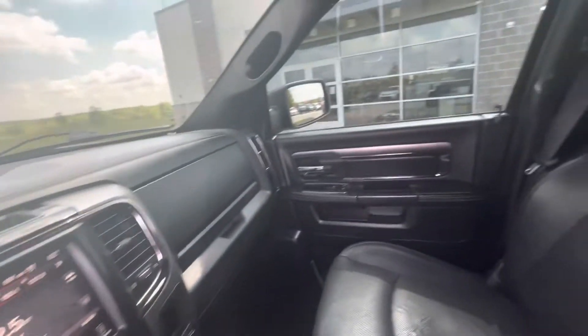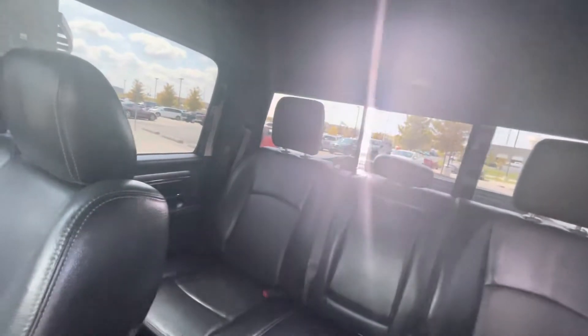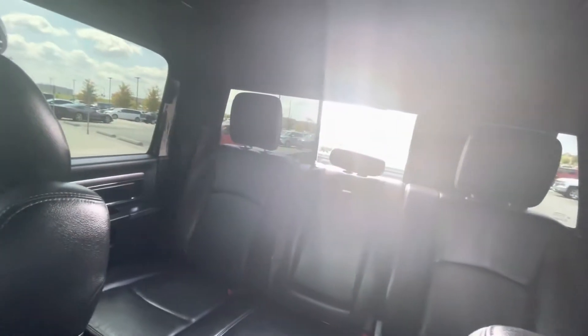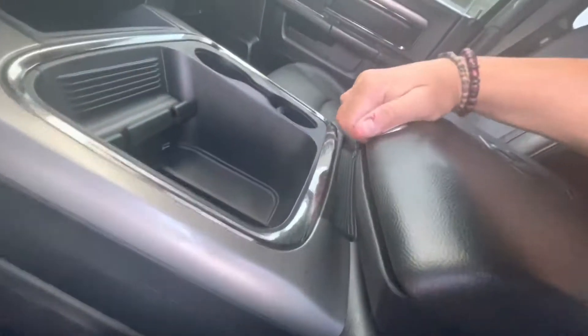Very, very nice and sweet. Also it has the window in the back that you can open it — I don't know if you can see it right there — sliding window. You got your console. Plenty of space right here.